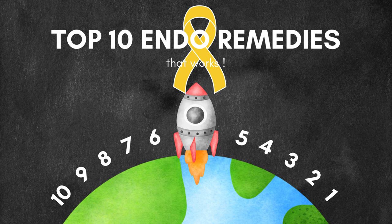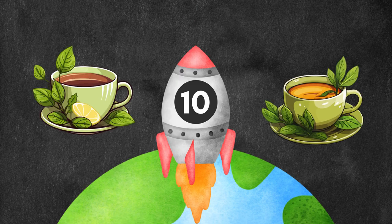Starting straight from number 10, which are the herbal teas. They have soothing and comforting properties, especially during flare-ups. They are also very highly anti-inflammatory. The best teas for endometriosis are chamomile tea, ginger tea, turmeric tea, and green tea. They also help with relaxation, stress reduction, and have a lot of antioxidant properties that support and protect the body cells from damage.